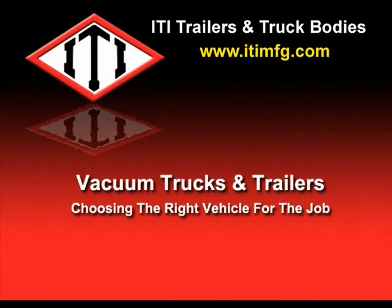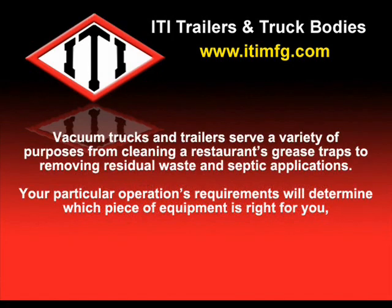Vacuum trucks and trailers: choosing the right vehicle for the job. Vacuum trucks and trailers serve a variety of purposes, from cleaning a restaurant's grease traps to removing residual waste. Your particular operations requirements will determine which piece of equipment is right for you.